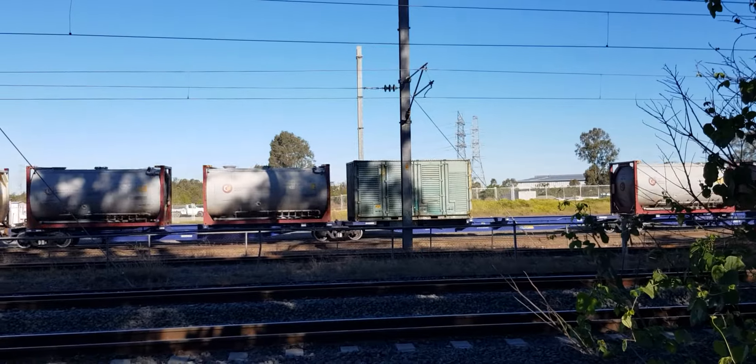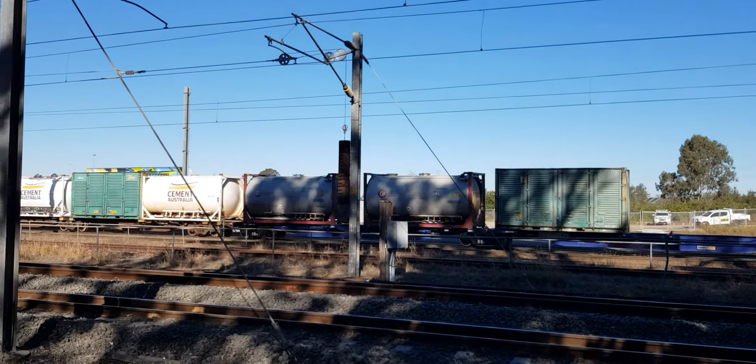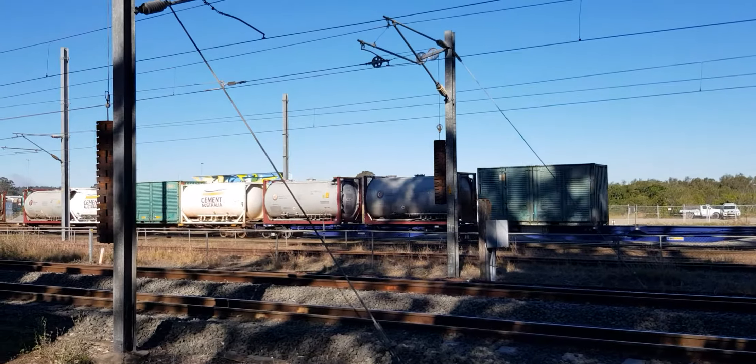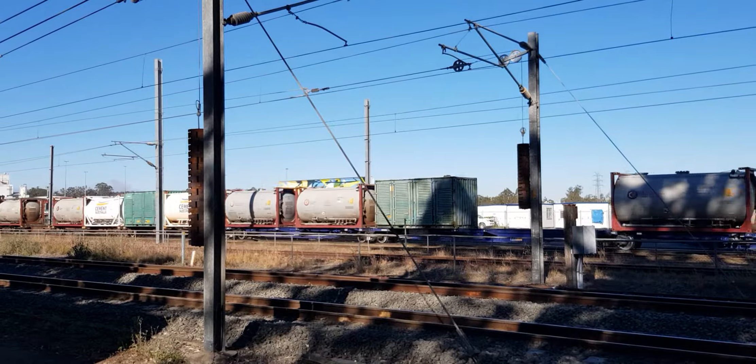RNAY 306, Civic National Blue — that's one of our 15. This is one of PN's new 15 RNAY wagons.